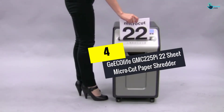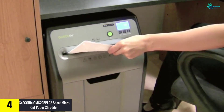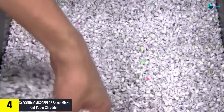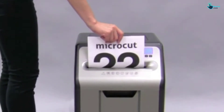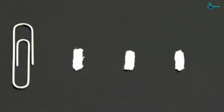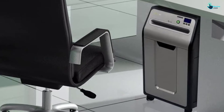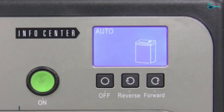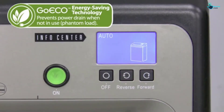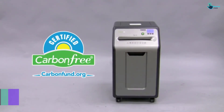Moving on at number 4, we have the Go Ecolife GMC 225 Pie 22-Sheet Micro Cut Paper Shredder. I think Go Ecolife has something better to offer. The machine works with different documents including papers, CDs, DVDs, credit cards, and many more. Furthermore, the machine works within seconds and can hold up to 22 papers at the same time. The other thing I loved about this shredder is its unique power-saving construction — it consumes power economically so you won't be incurring those huge bills. When not in use, it remains in standby mode so no power consumption takes place.